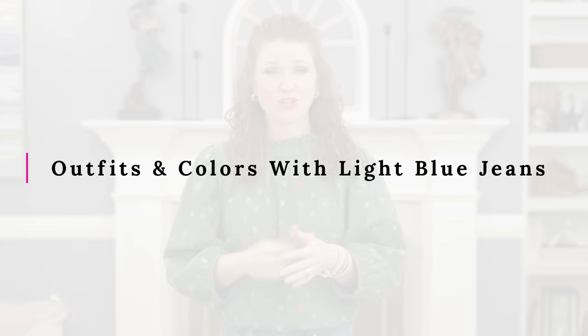Today I want to look at some color pairings with lighter wash jeans. I'm going to show you some outfits and talk about some of the colors that I think go best with a lighter wash denim. I've really been struggling with this lately because I have a couple of lighter wash jeans that I love to wear, and I don't love the same things with them that I love with my darker wash jeans. A lot of times I'll choose what tops I'm wearing and then figure out what jeans go best with them — not everything goes great with a lighter wash jean.